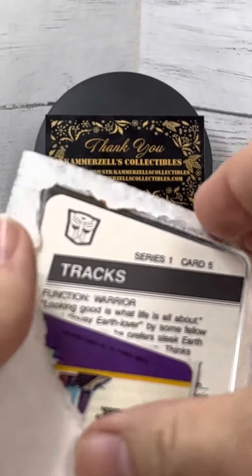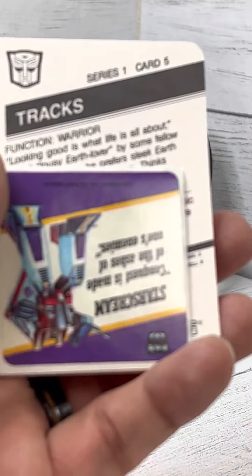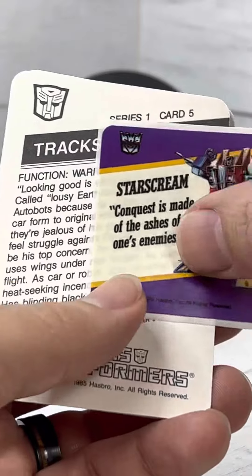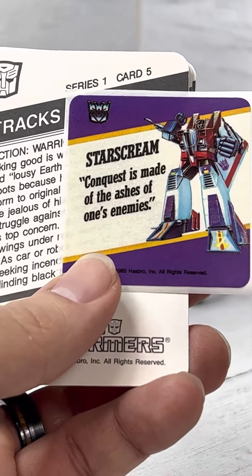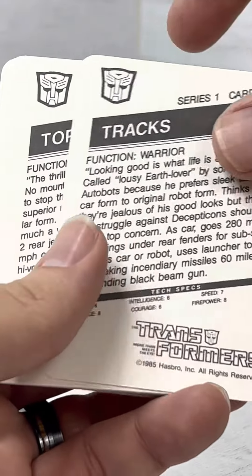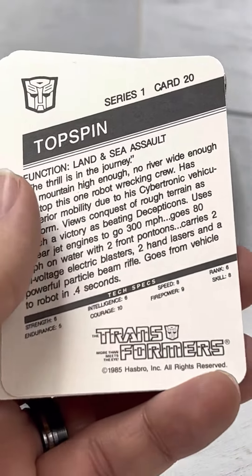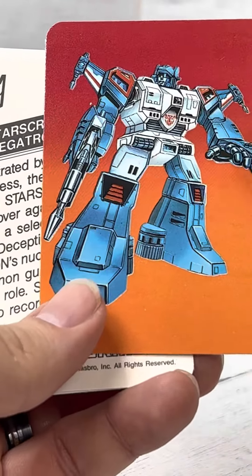We've got a Starscream. Starscream sticker. 'Conquest is made of the ashes of one's enemies.' Alright, to Conquest. Treks — nice card. Top Spin — great looking card.